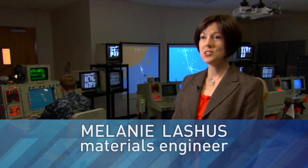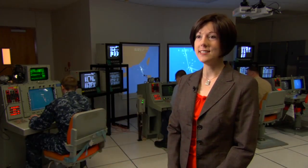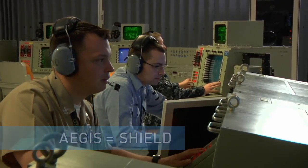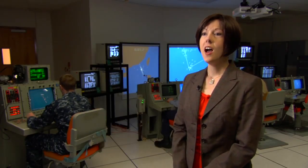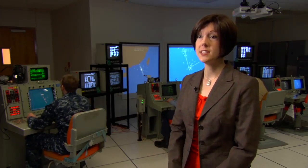Aegis Ballistic Missile Defense is a shipboard system that allows our Navy to defeat incoming ballistic missiles. It's comprised of missiles, computers, and software, and operated by our sailors. Aegis means shield because the system is designed to protect. If another country or an enemy were to launch a ballistic missile, our system is designed to track and fire one of our own missiles to defeat that.